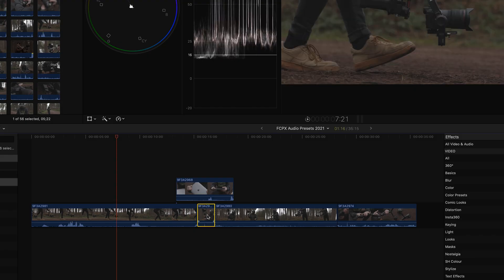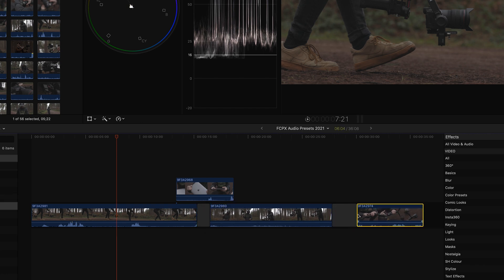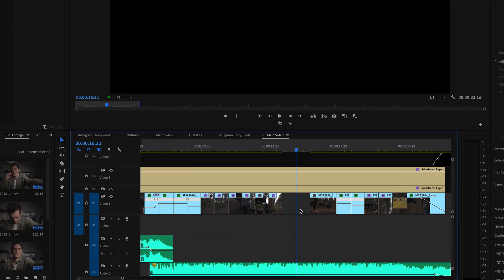Another thing I noticed in Final Cut: when you have a bunch of clips on a bottom layer and some clips above, if you want to delete one in the middle you can't just delete it without the other clips snapping together. Whereas in Premiere Pro, everything stays where it is. It's almost like there's a magnetic timeline — but even when you turn the magnetic timeline off, that still happens. It's just a little bit clunky.